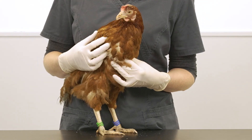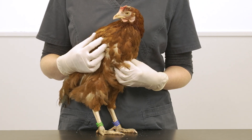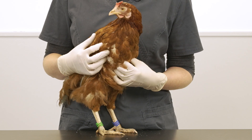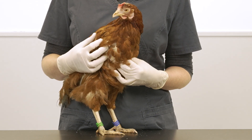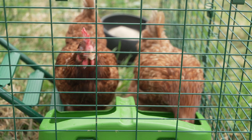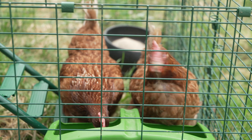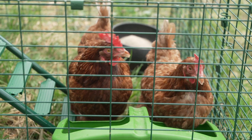Hens can also develop sour crop, which is an imbalance of bacteria and fungus resulting in the build-up of a typically foul-smelling fluid. You can try giving the bird apple cider vinegar in the drinking water, usually about 20 to 30 millilitres per litre. This makes the water a bit acidic and helps to restore the normal environment in the crop.